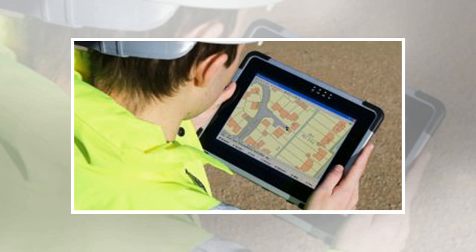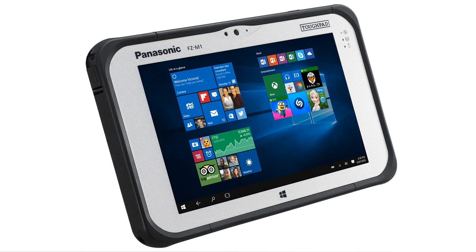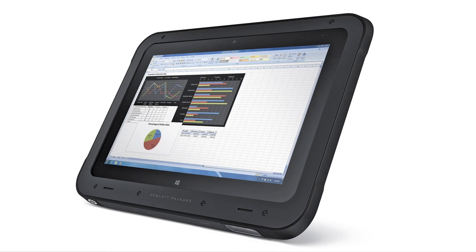Number 4: Panasonic Toughbook CF33. Weight: 2760g. Dimensions: 313.0 x 288.4 x 46.1mm. OS: Windows 10. Screen size: 12 inch. Resolution: 2160 x 1440. CPU: Intel Core processor. RAM: 8GB. Storage: 256GB. Battery: 1990mAh. Rear camera: 8MP. Front camera: 1080p. 2-in-1 design. Great screen. Short battery life.